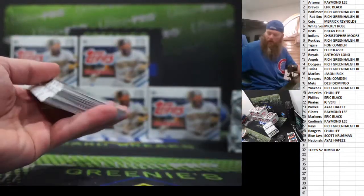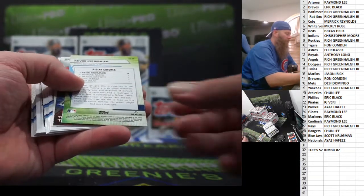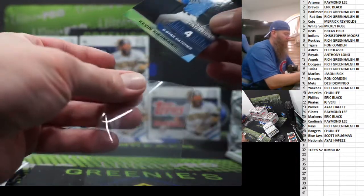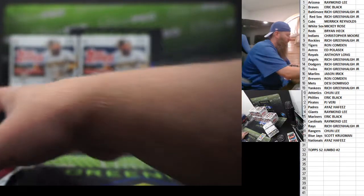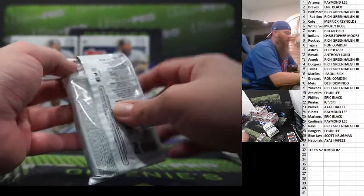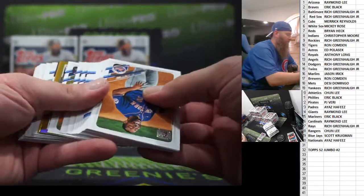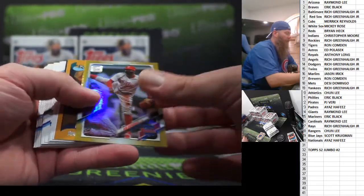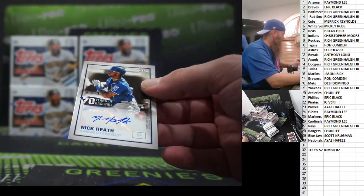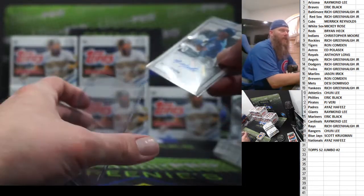No whammies! Marlins team card foil. Kevin Kiermaier blue border, Tampa Bay. Trea Turner insert. Dale Murphy — on pack two! Didi Gregorius, and our auto: Nick Heath. Just crushing the names on the autos — doesn't get much better than Nick Heath. Kansas City Royals.